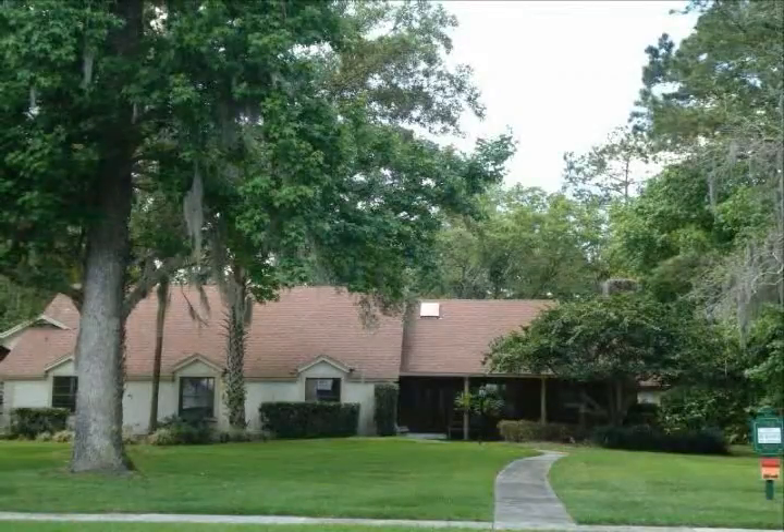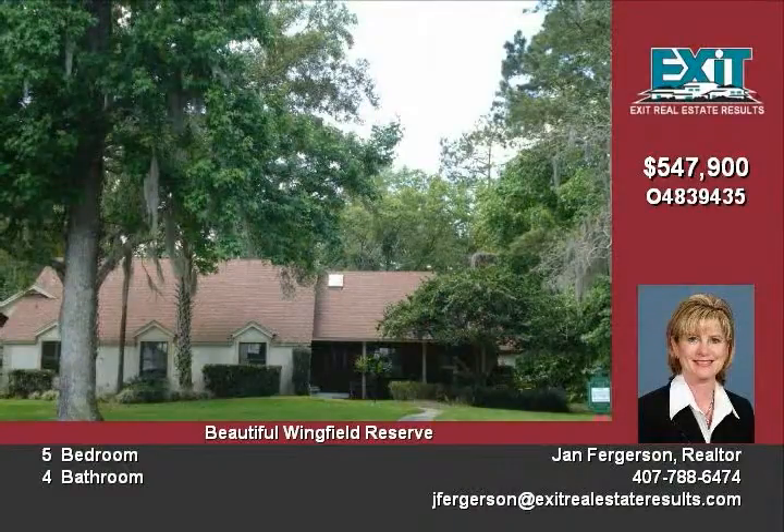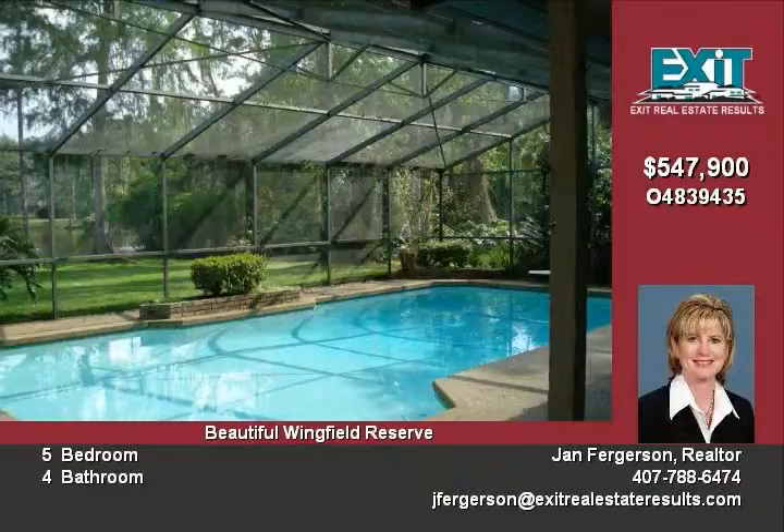Some opportunity to live in prestigious Winfield Reserve. With a little TLC and updating, this home will be a showcase. Great floor plan with pond and tennis court views.